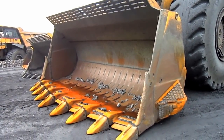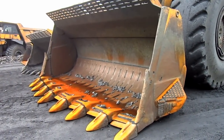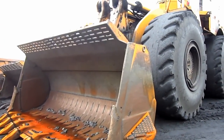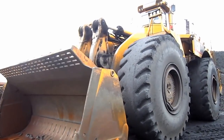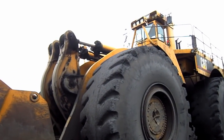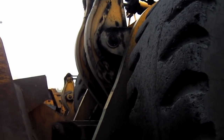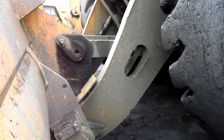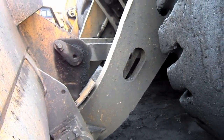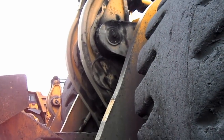This particular 994 is equipped with a 23 cubic yard rock bucket, which measures 18 feet 6 inches across. The 994 featured Z-bar linkage, which provides for higher breakout force, higher rack-back angle to reduce spillage, controlled dump speed, and fewer pivot points.